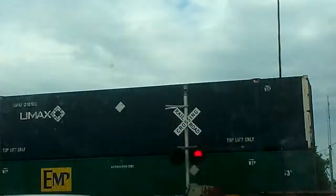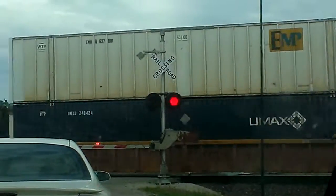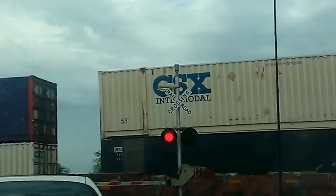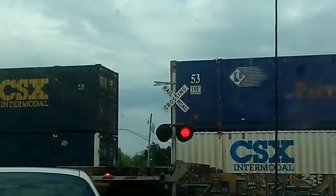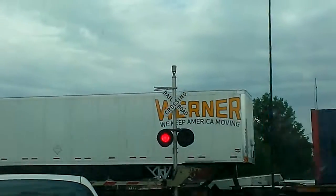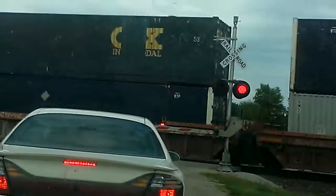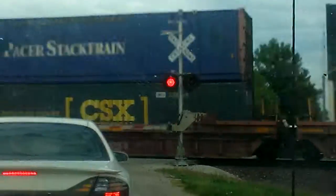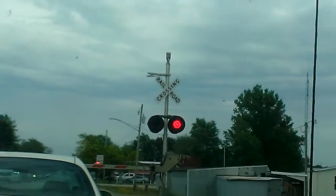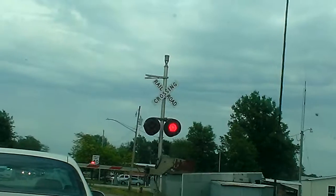Hit the notification bell and it'll go ding — and the minute I upload a new video you'll get notified. Alright guys, I want to know what type of electronic bell this is. I imagine it's Type 2 Safe Tran.